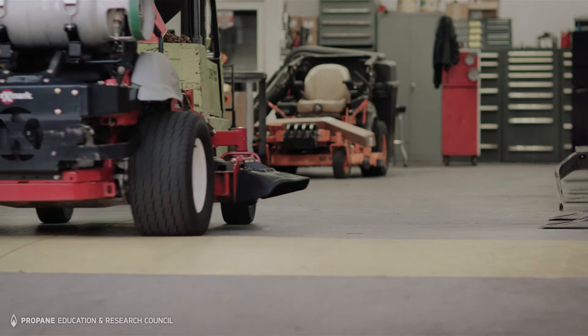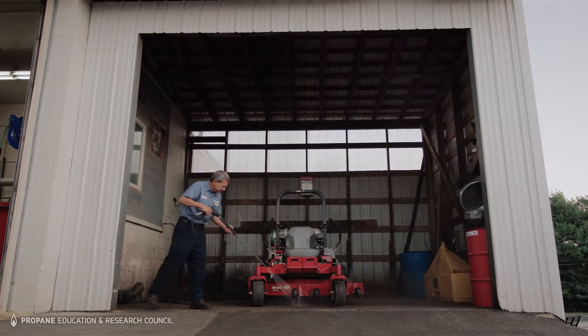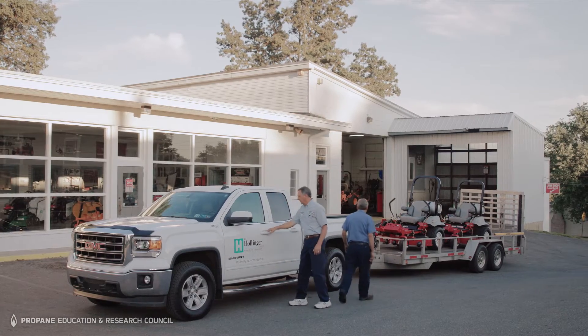Comparing propane-fueled systems and gasoline units, with the gas units one of our biggest issues that we see in the shop is getting debris and contamination into the fuel tank. Propane systems, on the other hand, are completely sealed. There's no way for contamination to get into the system, keeping it cleaner and reducing or eliminating those types of issues altogether.